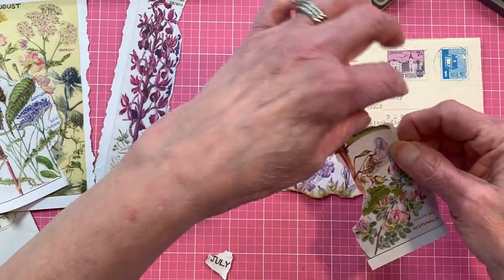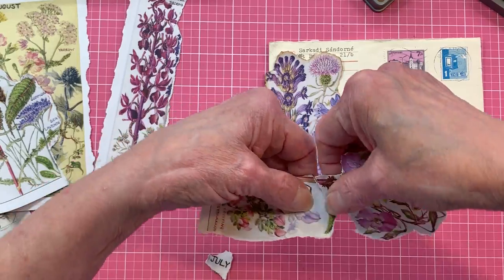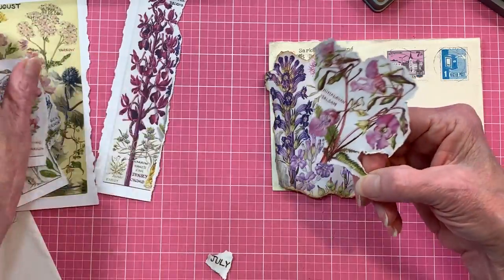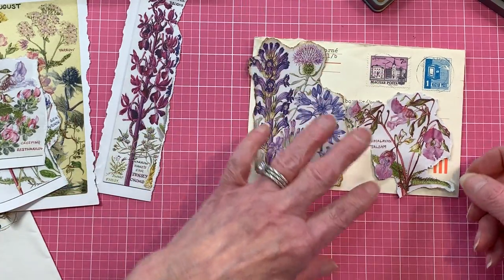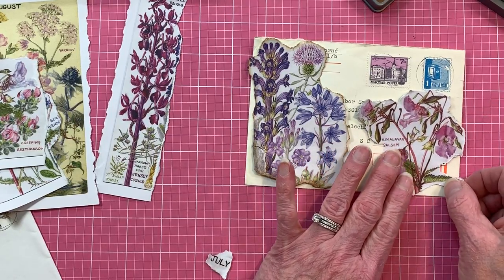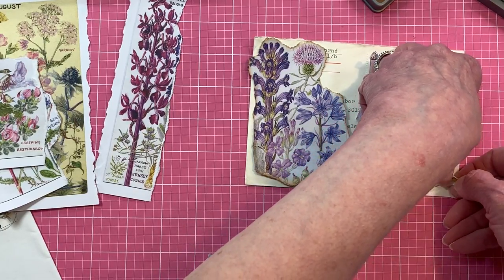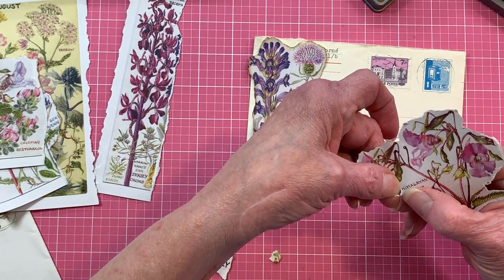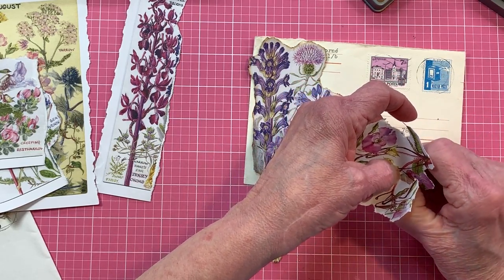I don't know if I like that or not. I'm not going to go down that far because it's not going to be what we want. Oh I like it — look, it matches that stamp! That was a true accident, I promise. I'm going to tear off some of this leaf — I also don't want the name on here if it can't be on everything. I like consistency.